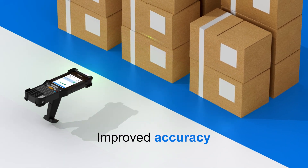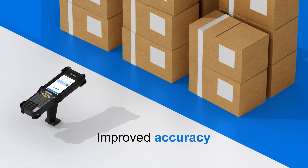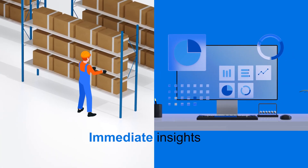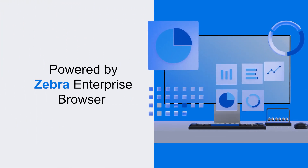With Zebra Picking Plus, you benefit from improved accuracy, increased productivity and immediate operational insights. It's all powered by Zebra Enterprise Browser.